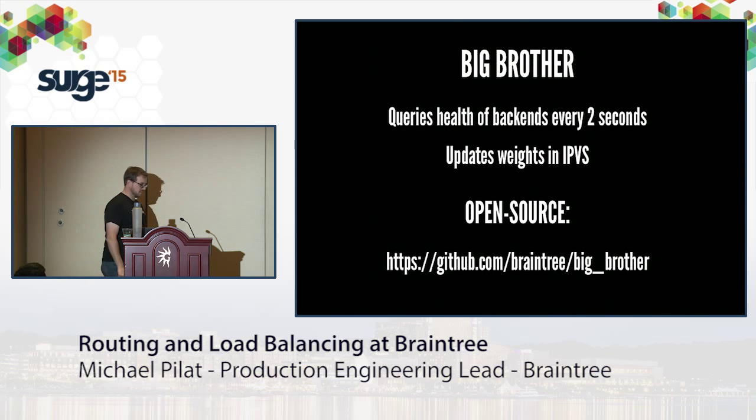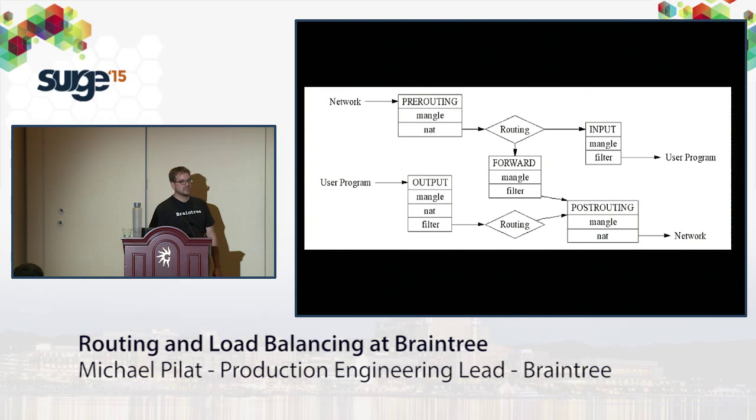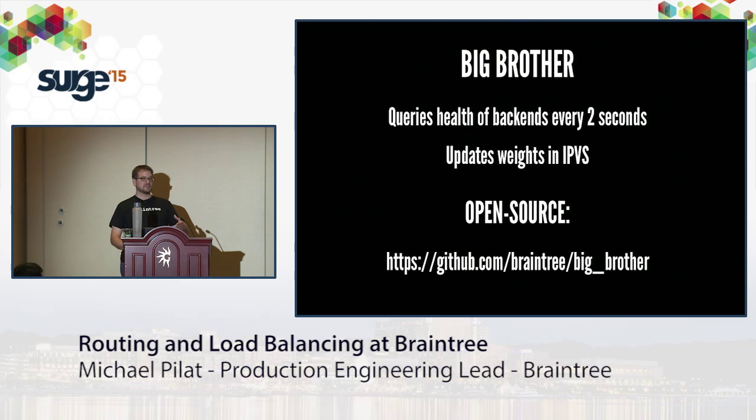We monitor backends with a tool we wrote called Big Brother. It runs on each load balancer for a particular service and monitors the backends every two seconds, making a simple HTTP request. If it doesn't get a response within two seconds, it assumes the backend is down and pulls it out of the cluster. Big Brother updates the weights in IPVS accordingly. It's open source — you can find it on GitHub.